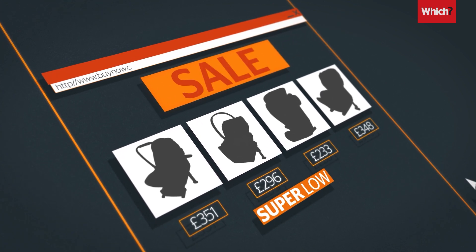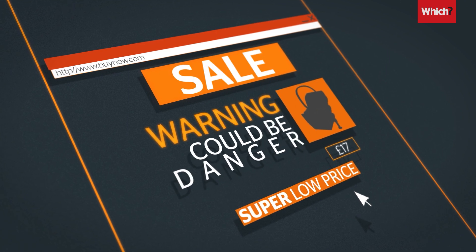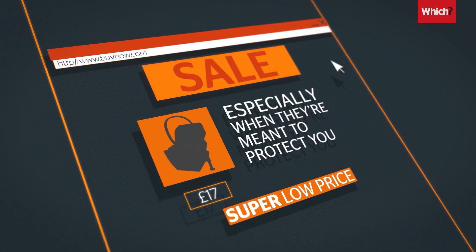Buying cut-priced products can be tempting, but fake and counterfeit goods have the potential to be dangerous, especially when they're meant to protect you.